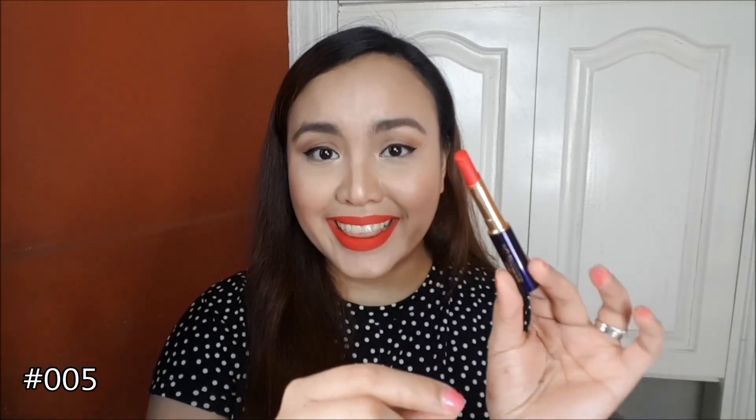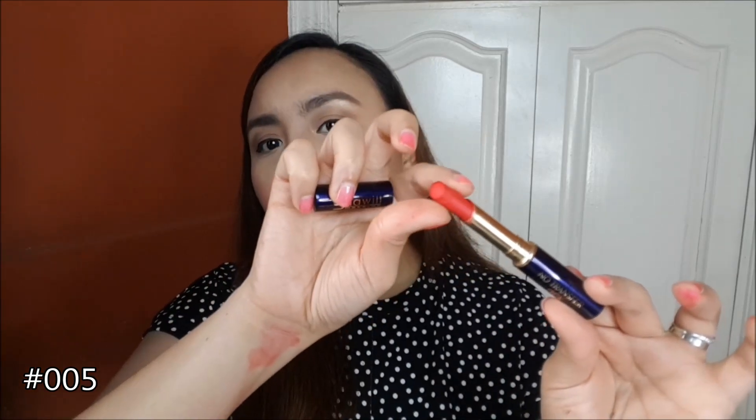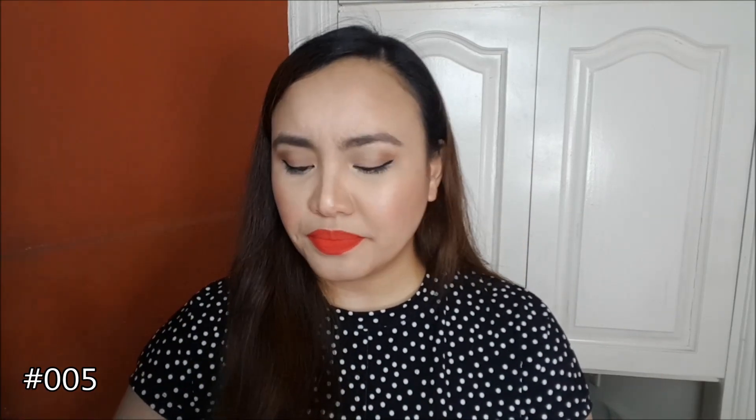By the way, you have to be careful handling this one — don't drop it because there's a tendency for the bullet to detach inside. Now, what I'm wearing is another shade of red, but this one is different from the orange-red and coral-red. This one is like a cherry red.